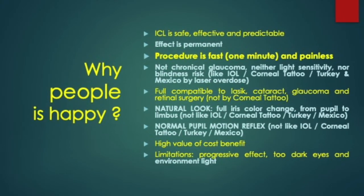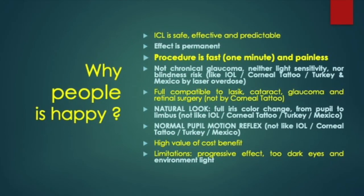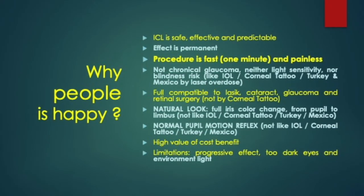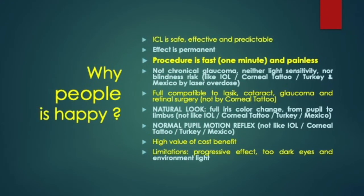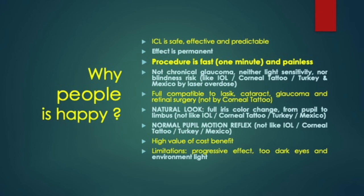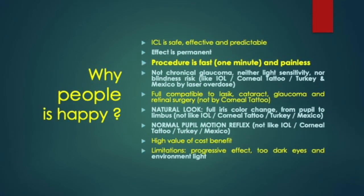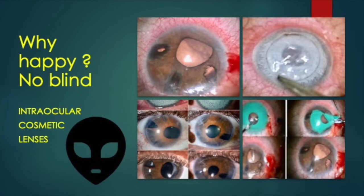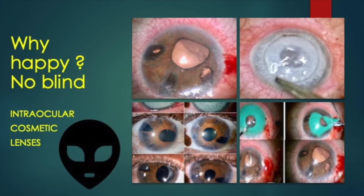Patients are happy because iridoplasty is safe, effective, and predictable. The effect is permanent and the laser is painless and fast — less than one minute. It does not cause sensitivity to light, no glaucoma, nor blindness. The technique allows full eye examination and is compatible with refractive surgery or any other procedure. The appearance is always natural because the depigmentation is complete from the pupil to the corneal limbus. After treatment, the shape of the pupil is round, of normal size, and with good mobility.